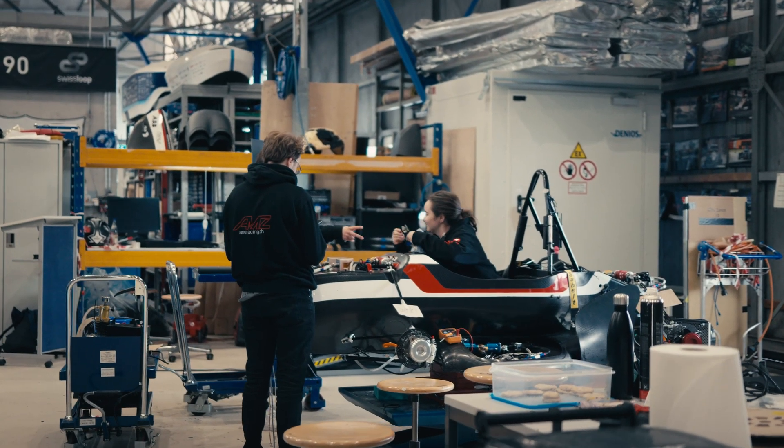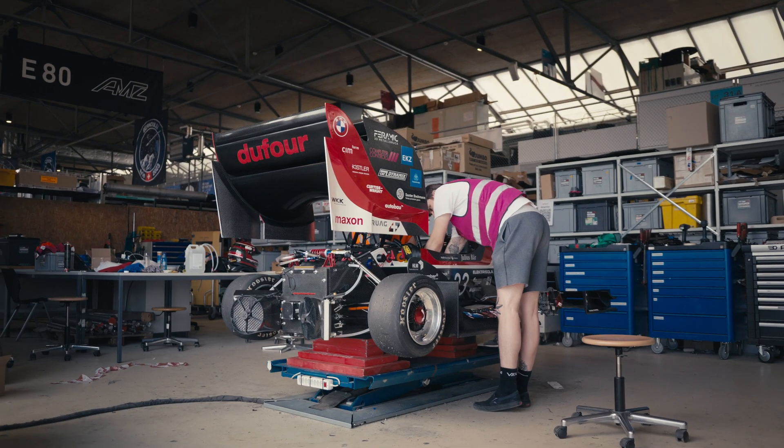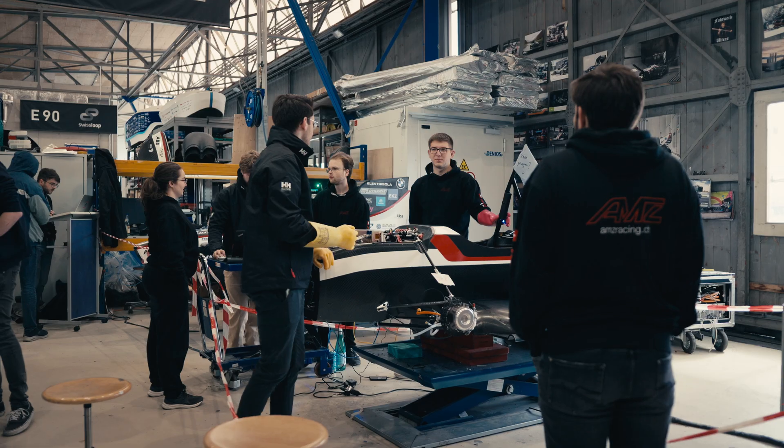The team is what brings me back to the workshop every day. Feeling the support of my teammates and the drive to achieve perfection is incredibly motivating.